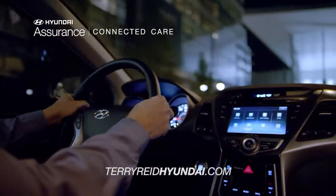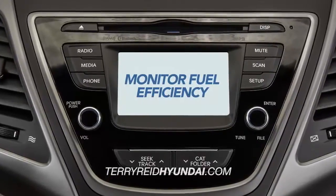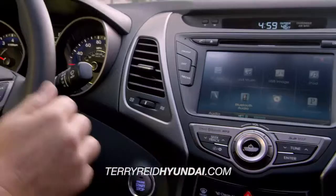With various apps, you can easily stream Pandora Radio, check your vehicle status, monitor fuel efficiency, and so much more.